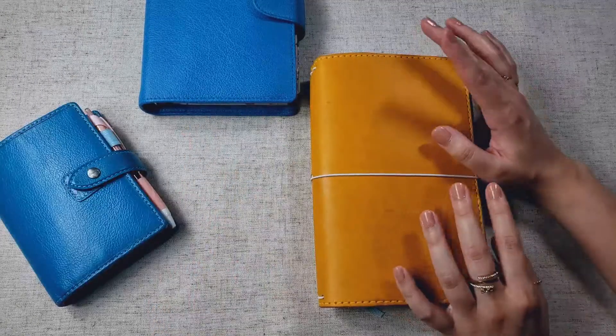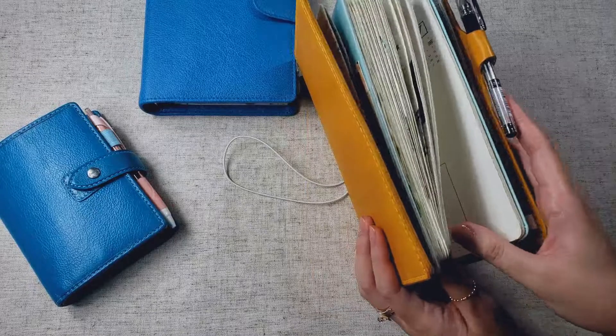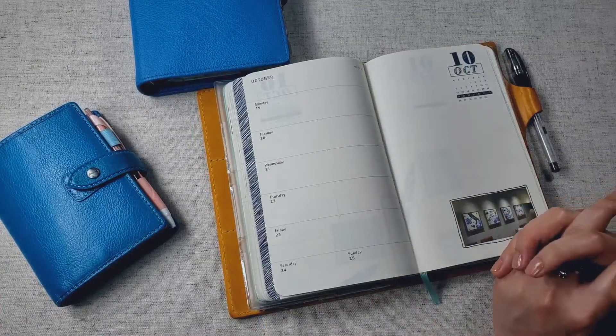And then for my main planner, I did go back to my Moleskine Weekly after One Book July. It's just a really comfortable format for me. I really like how it's laid out. I know exactly what to do when I see this kind of spread. It's really comfortable for me.